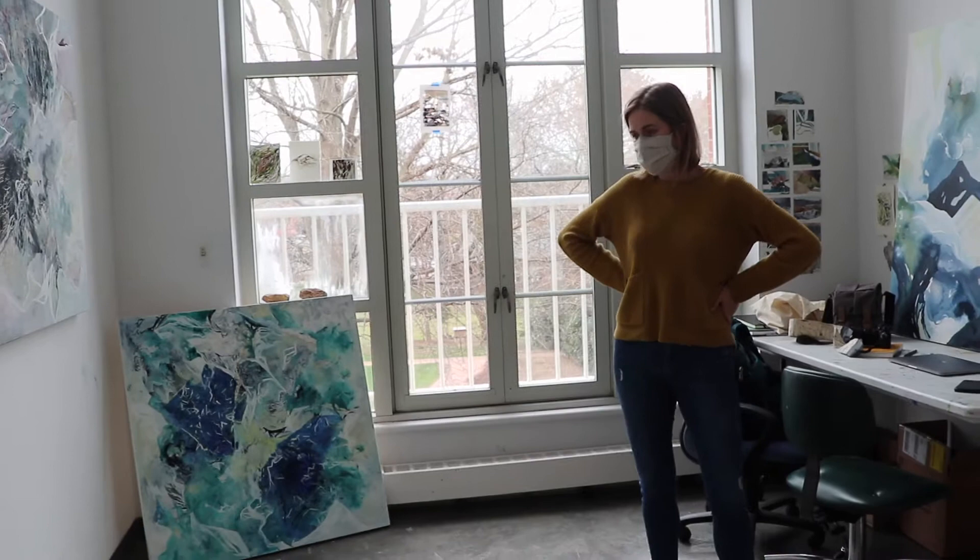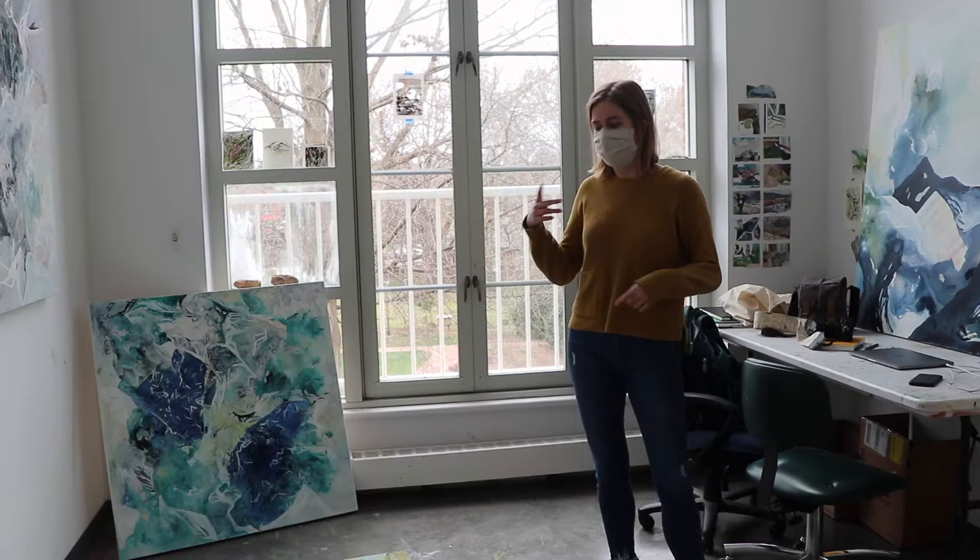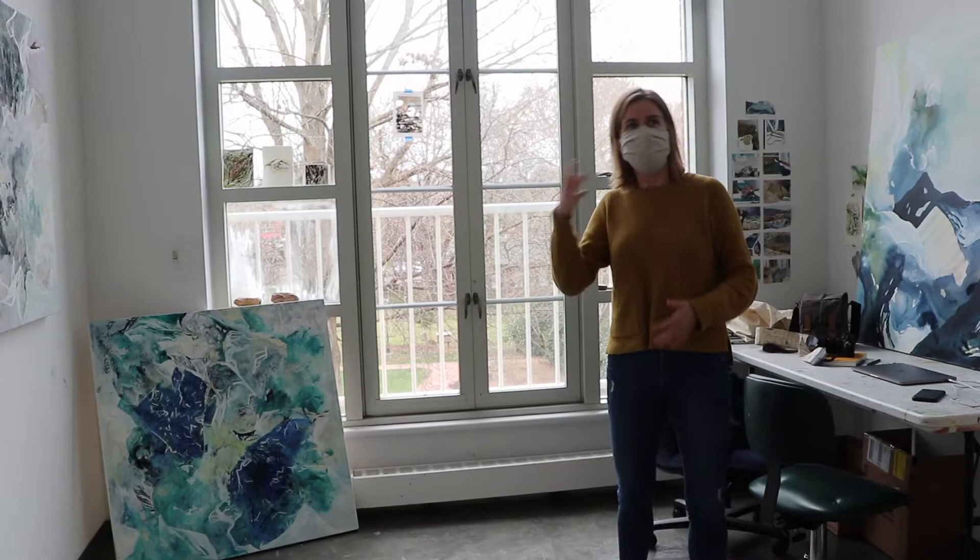I lived in North Carolina my whole life and so that environment has also inspired my works, thinking about North Carolina having both a mountain environment and a coastal environment, and so that's played a role too.